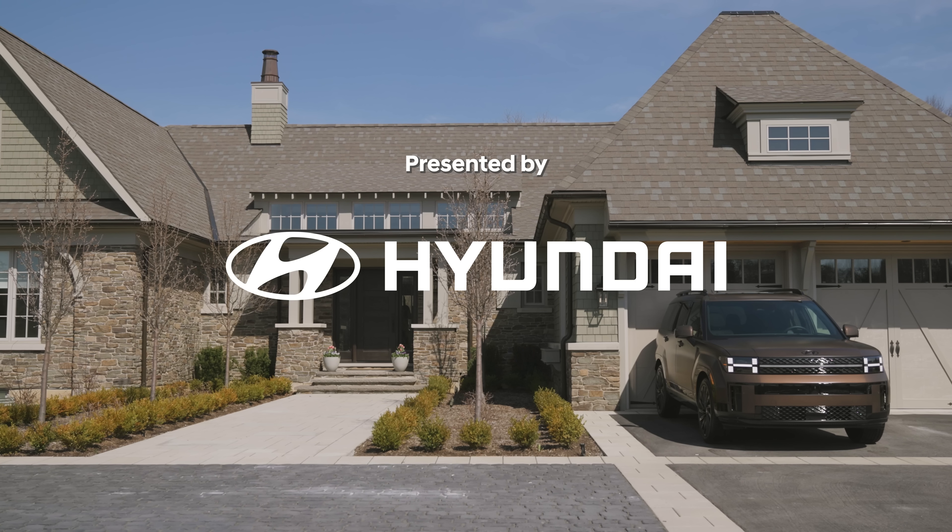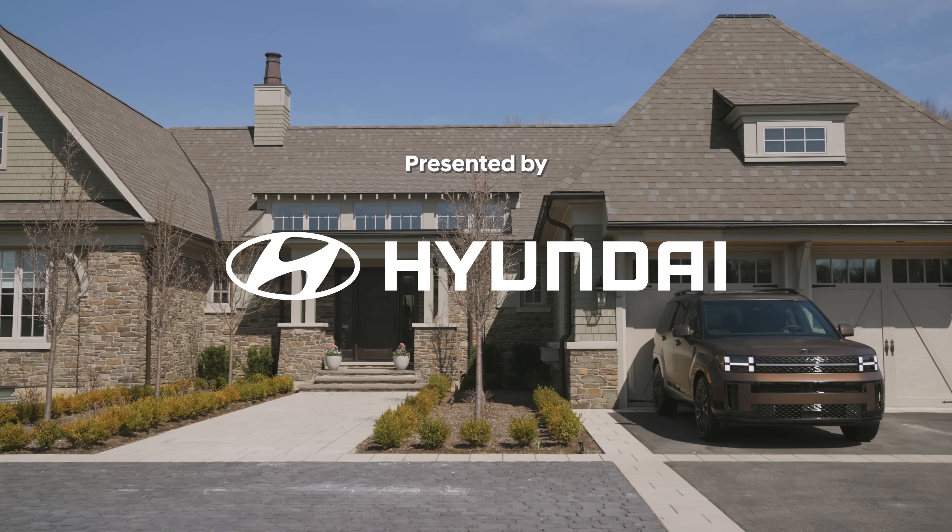This house tour is presented by the completely reborn Hyundai Santa Fe. Changes everything.